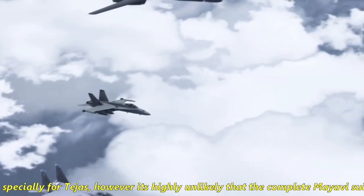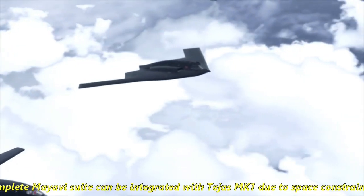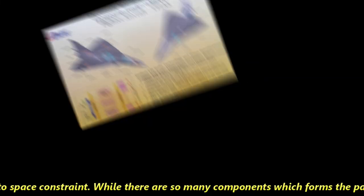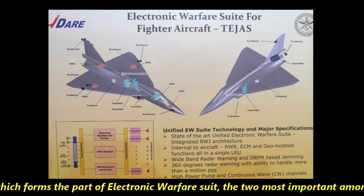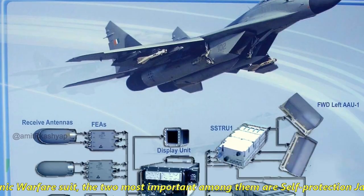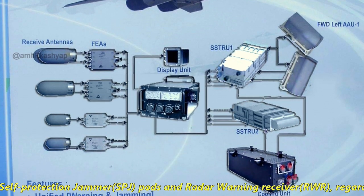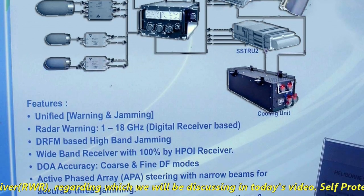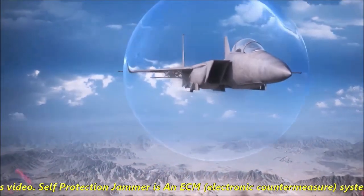The MAIAVI EW suite was developed especially for Tejas. However, it is highly unlikely that the complete MAIAVI suite will be integrated with Tejas MK1 due to space constraints. Among the many components forming an electronic warfare suite, the two most important are the self-protection jammer (SPJ) pod and the radar warning receiver (RWR), which we will be discussing in today's video.